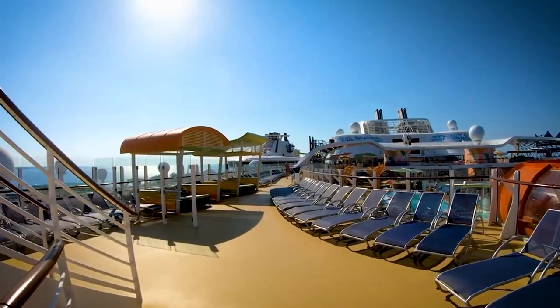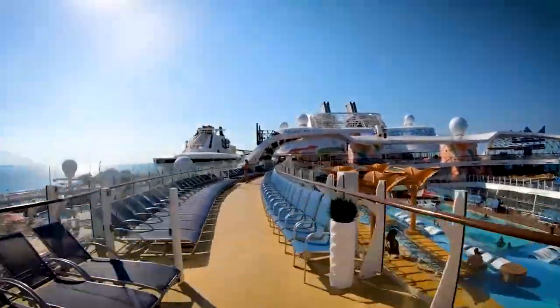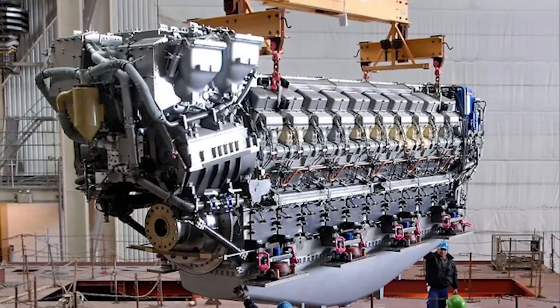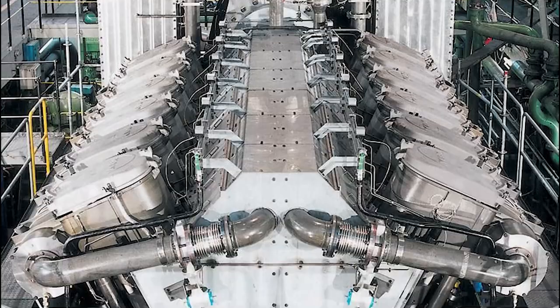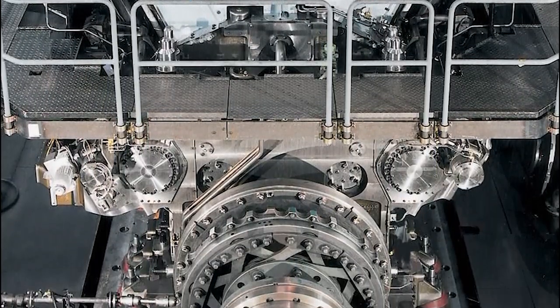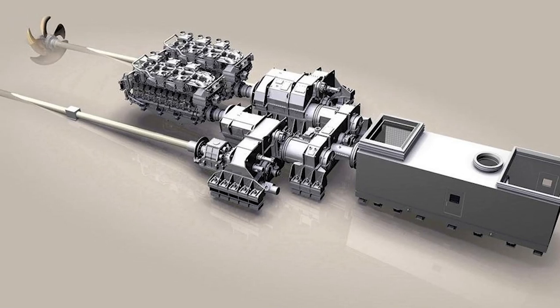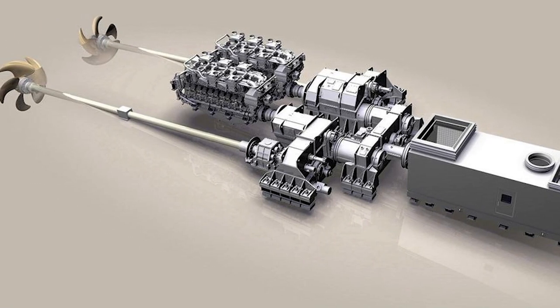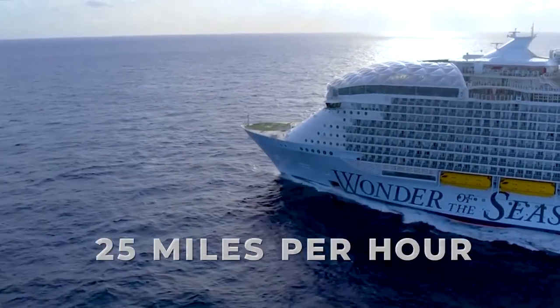It's virtually like a whole city on water. The Wonder of the Seas is powered by six marine diesel sets that provide all the energy needed for the onboard systems, along with three azimuth thruster ports and four bell thrusters that give the vessel a cruising speed of 22 knots, which is equivalent to 25 miles per hour.